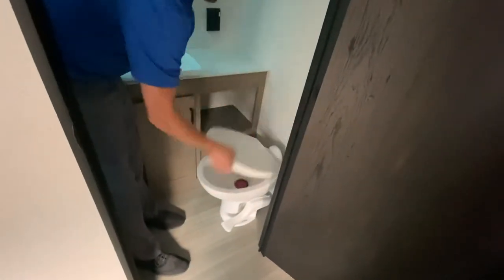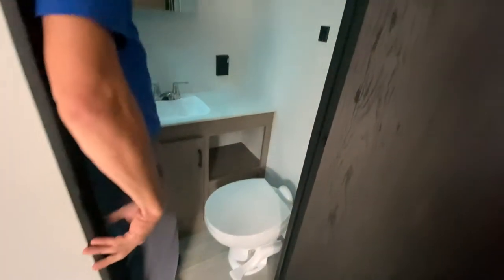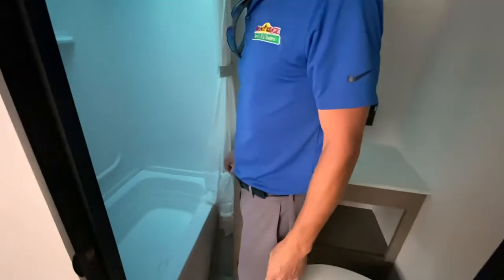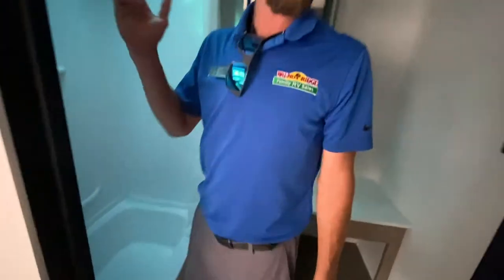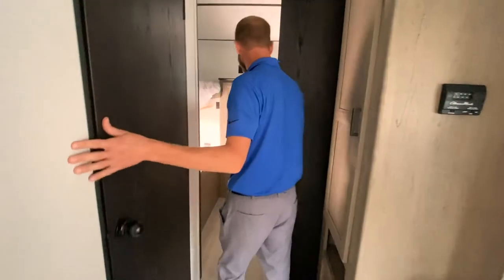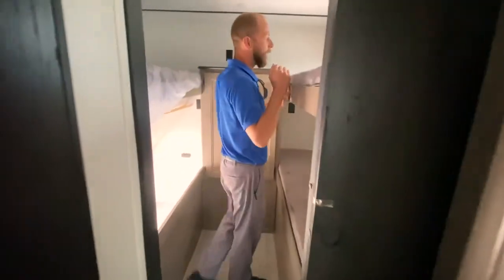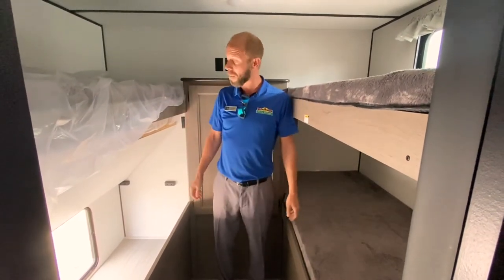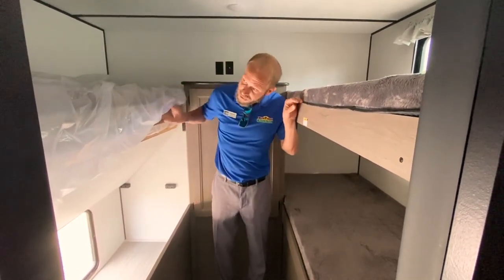Going back to the bathroom — kind of tight, but there's a porcelain foot-flush toilet, a nice big sink, and a real medicine cabinet. The bathroom does have an actual tub surround, which a lot of products do not. You step back into the second bedroom and you've got two sets of bunk beds. Two bedrooms, 6,600 pounds — this is a great floor plan, so please let us know what you think.